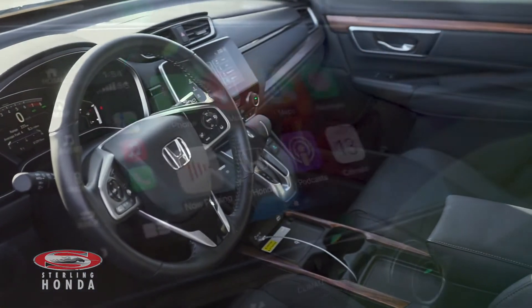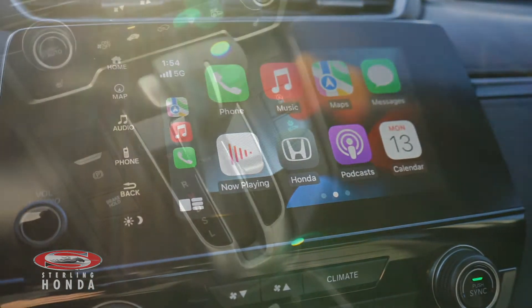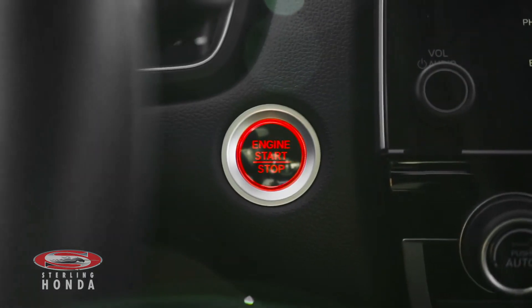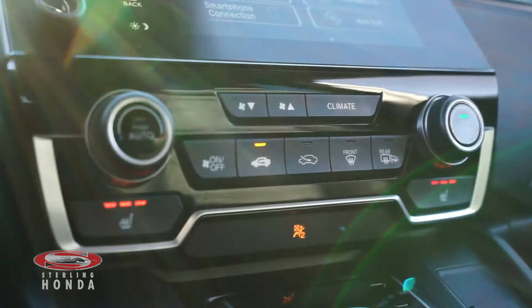Some more features you'll find include a touchscreen stereo system with Apple CarPlay and Android Auto, an automatic transmission with sport mode, keyless entry and a push-to-start button, dual zone climate control, and heated front seats with different temperature options.